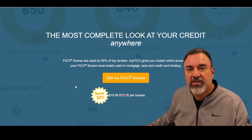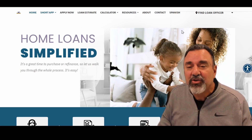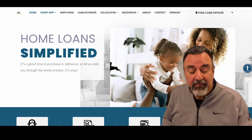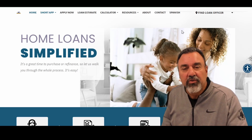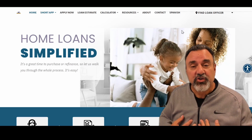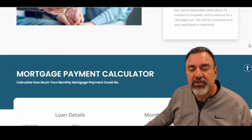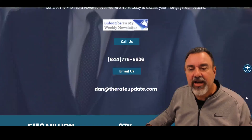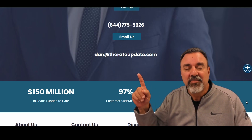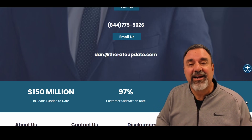Next week we're going to take a deep dive into collections and charge-offs — I think you'll find that really informative. If you're out there thinking about buying your first house, please don't disqualify yourself — reach out to us. A lot of people say they don't make enough money, their credit score isn't high enough, or they don't have enough down, but many times we're able to get them pre-approved. Visit us at therateupdate.com, call 844-775-5626, or email me directly at dan@therateupdate.com. Thanks for watching, God bless, and please share this video to help inform more people about their credit.